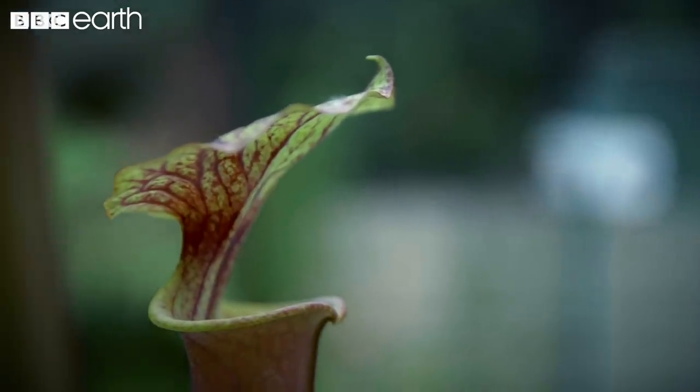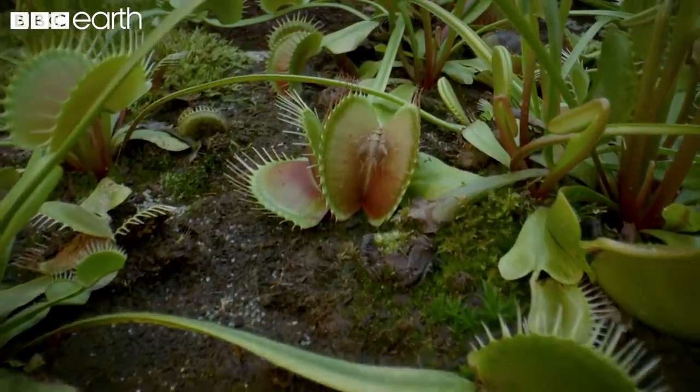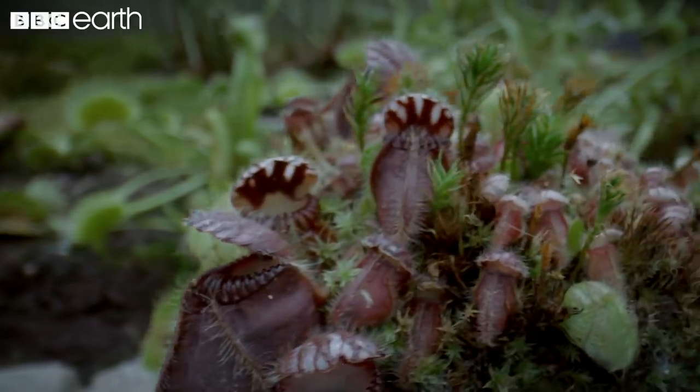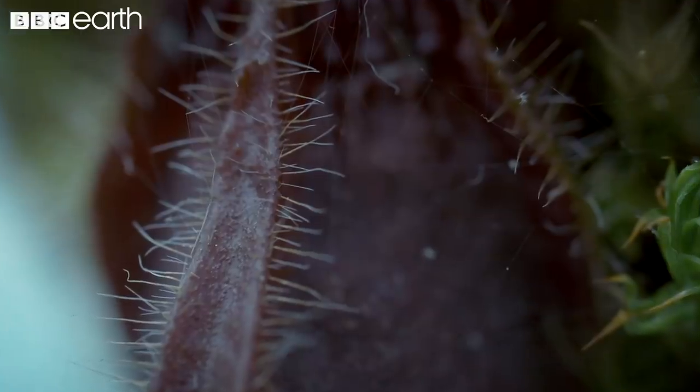Named for their long, jug-like trap, pitcher plants don't have to rely on rapid movement to make their kills. For these killer plants, it's all about creating the perfect, inescapable trap.